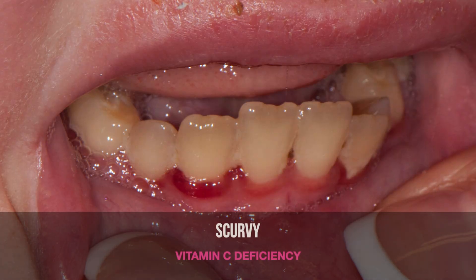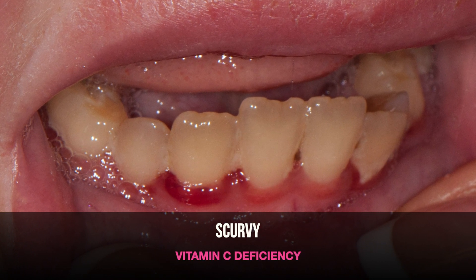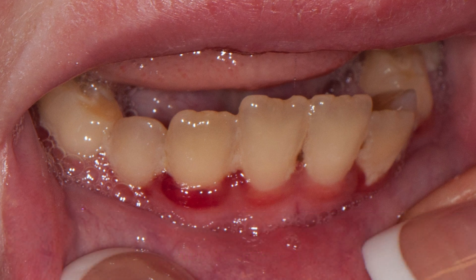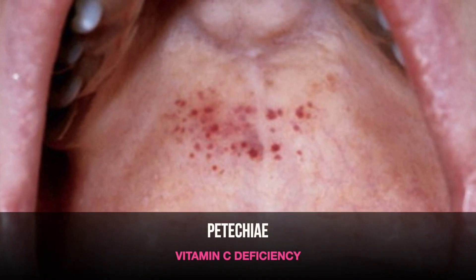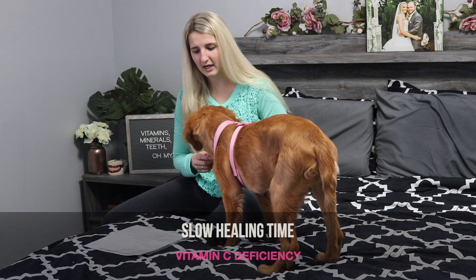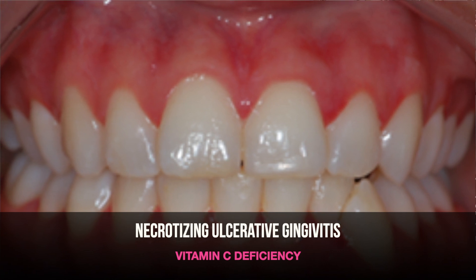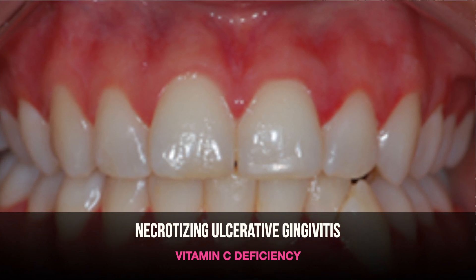There are several things that you can notice if you have a deficiency in vitamin C, and that includes scurvy, purplish-red swollen gums, bleeding gums, gingivitis, petechiae — which are little red flat dots that are not raised — loose teeth, slow gum healing time, and NUG — necrotizing ulcerative gingivitis — which is very painful, again due to the lower resistance.